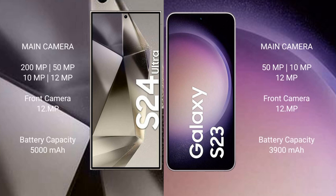The Samsung Galaxy S24 Ultra has a 5000mAh battery with 45W fast charging support, while the Samsung Galaxy S23 has a 3900mAh battery with 25W fast charging support.